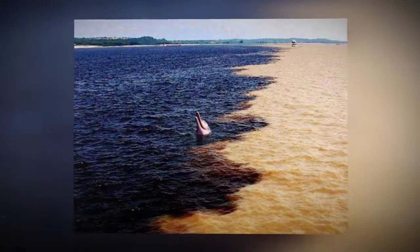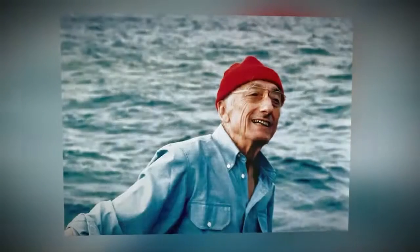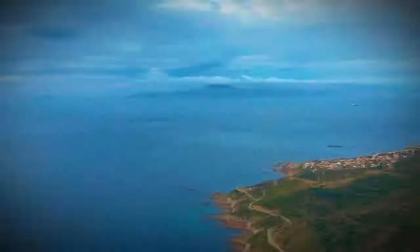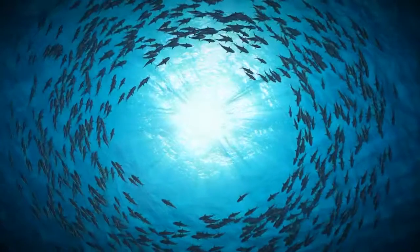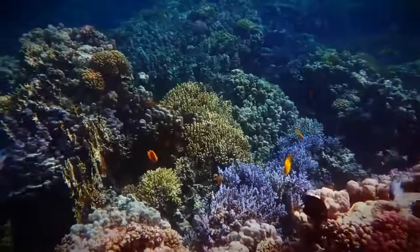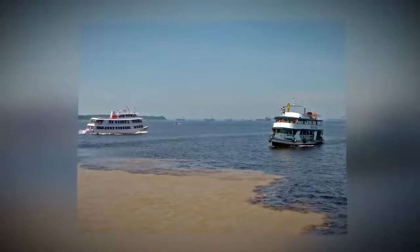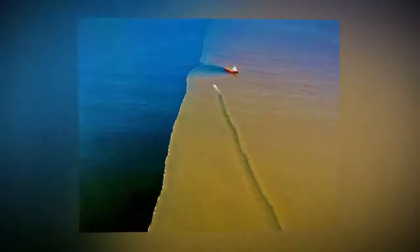What is this phenomenon? A halocline is a strong difference in salinity between two layers of water. Jacques-Yves Cousteau discovered this phenomenon while exploring the Strait of Gibraltar. Layers of water of different salinities seem to be separated by a membrane, and each layer has its own flora and fauna. For a halocline to form, the salinity of one body of water must be five times greater than that of the other.